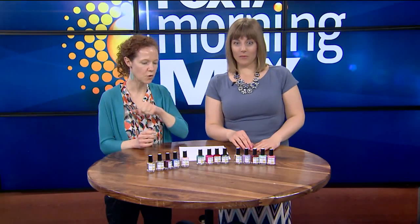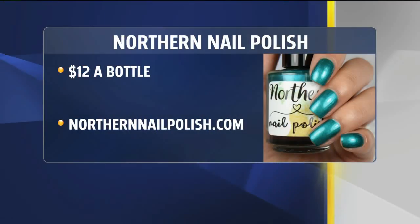Where can we go if we want more details or to order some of these? If you want more, you want to go to northernnailpolish.com. Unfortunately, there aren't any in shops around the area, but she is working to get them here in West Michigan. But until then, it's $12 a bottle. Go to northernnailpolish.com — it is just really great. Highly recommend it, and get it for your Michigan-native friends.